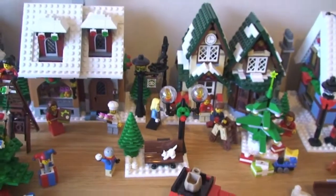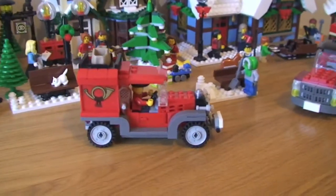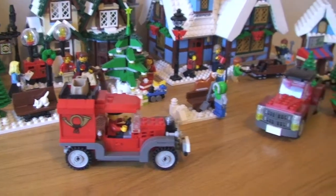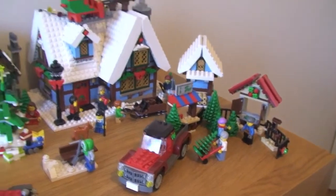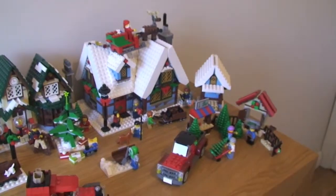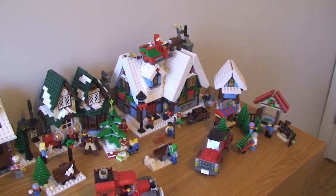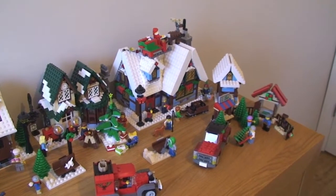We have some more benches here and the post office delivery truck. That is my 2013 Winter Village scene.